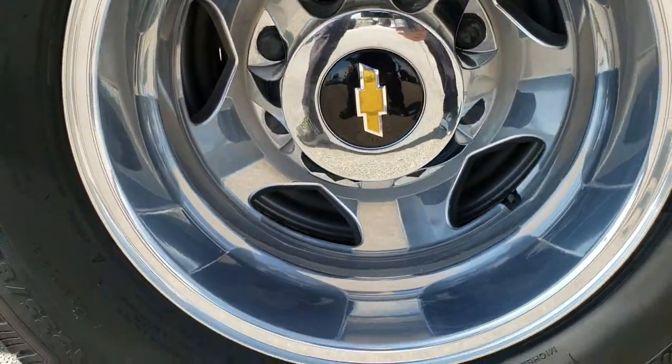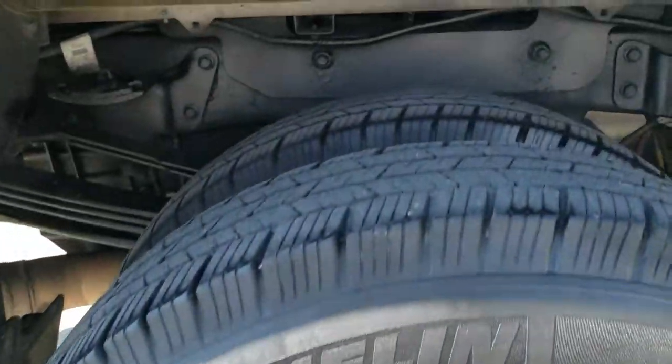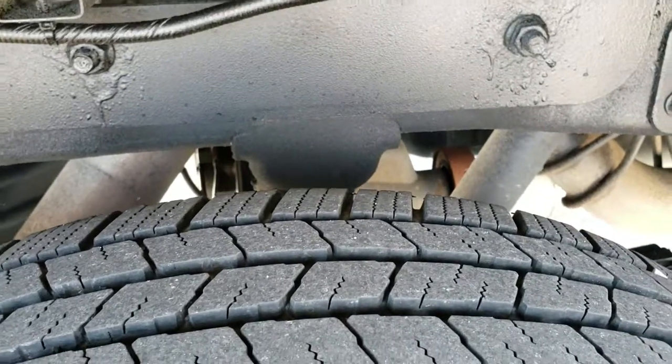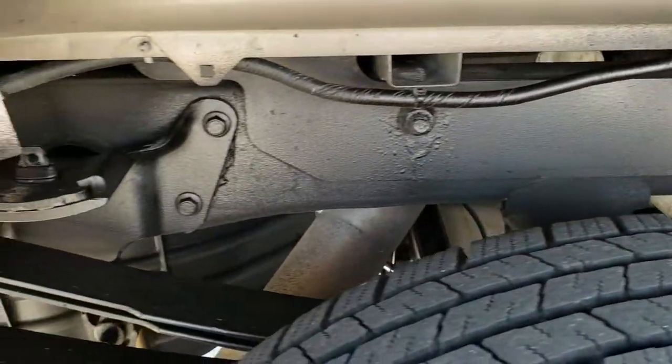This back rim is in excellent shape as well. Back tires have just about as much tread as the front tires, and that one looks pretty new on the inside. The box rails and frame all look really good.